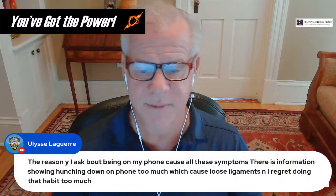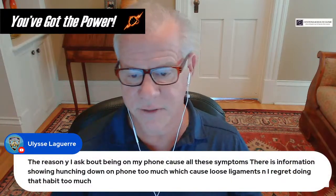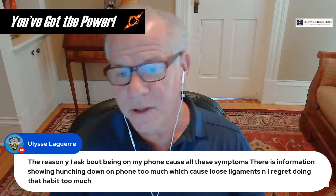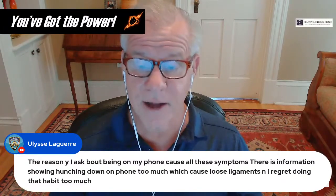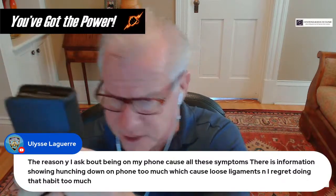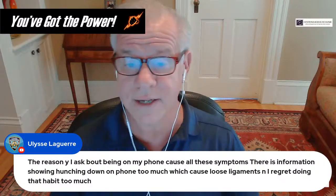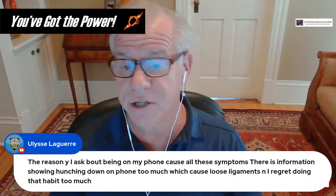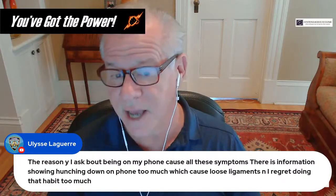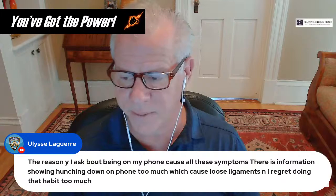Regarding phone use and loose ligaments: I don't know about loose ligaments per se, but if you develop a forward head posture — which we all tend to do with our phones — you're going to put more pressure on certain ligaments, which can get stretched out or worn out, meaning the wear and tear on the ligaments exceeds your ability to repair them.